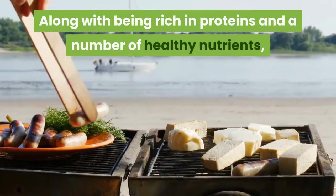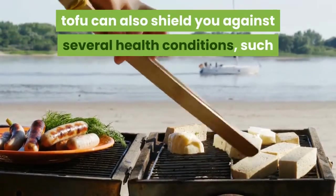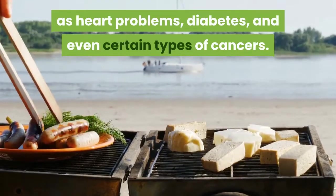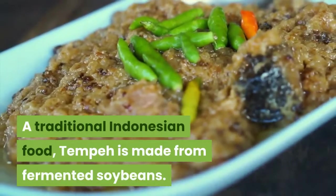Along with being rich in proteins and a number of healthy nutrients, tofu can also shield you against several health conditions such as heart problems, diabetes, and even certain types of cancers. 4. Tempeh is a traditional Indonesian food made from fermented soybeans.